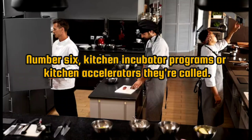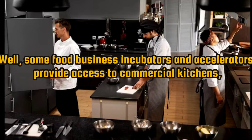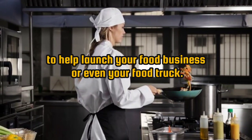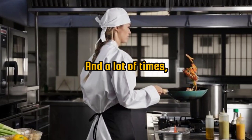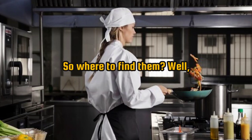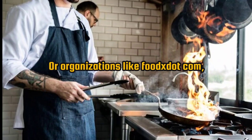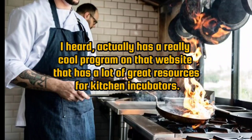Number 6: kitchen incubator programs, also called kitchen accelerators. Some food business incubators and accelerators provide access to commercial kitchens along with mentorship and support to help launch your food business or food truck. A lot of times, if you're renting them just as needed, they're much cheaper. Search for food business incubators or accelerators in your region by Googling them, or check organizations like foodx.com, which has a great program with lots of resources for kitchen incubators.